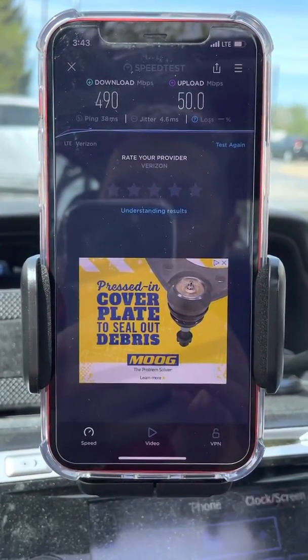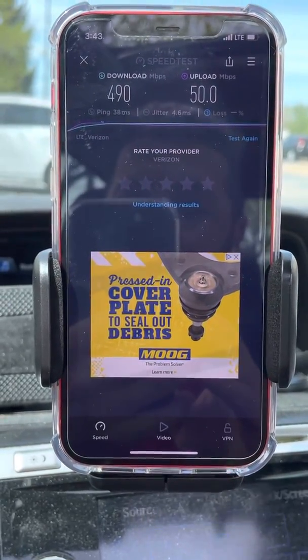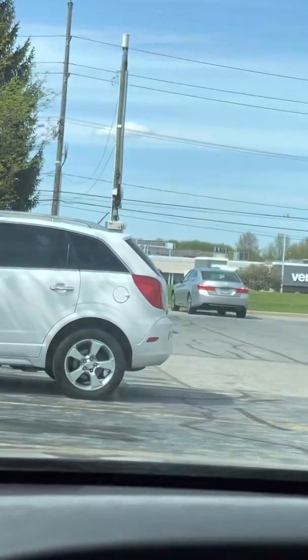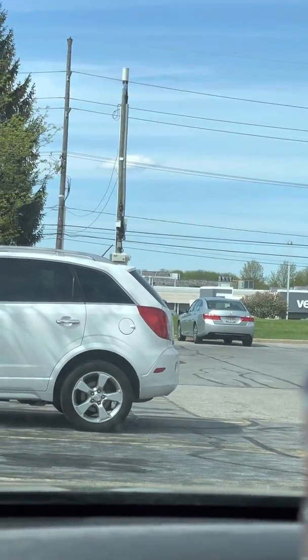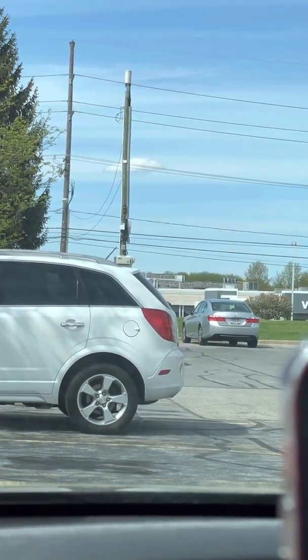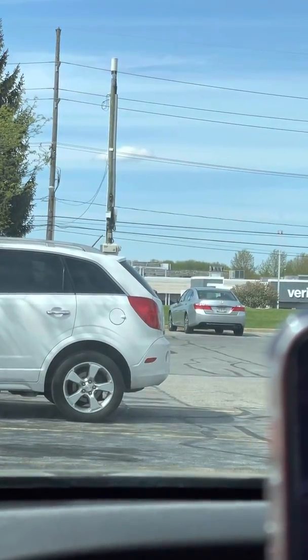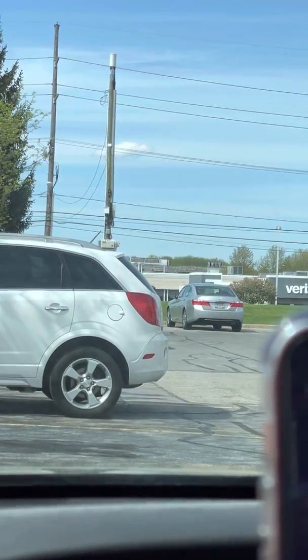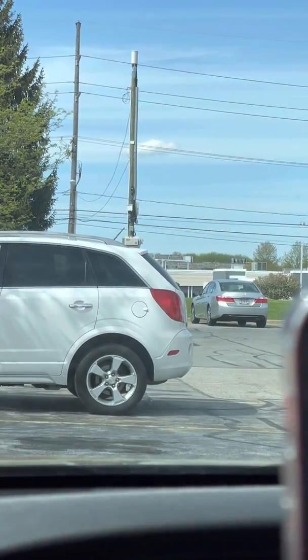What say you on this testing? What do you guys think of those speeds? What do you think of Band 48? What do you think of CBRS there in Strongsville, Ohio at South Park Mall? You can see Verizon there in the background. This just went up — I'm not sure when they installed it, but it just went up and it is now on. We're gonna call this Strongsville Mall site number one, and you'll learn more about site number two in a later video.